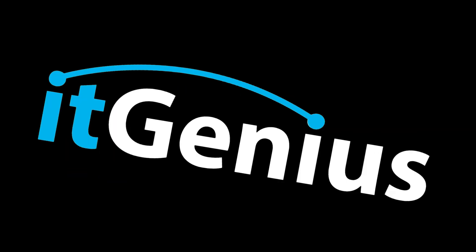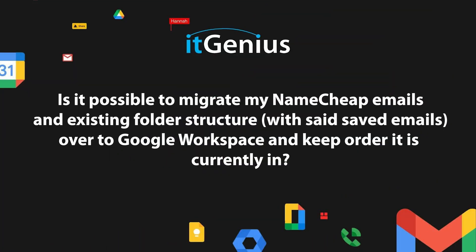Otherwise, your emails will still be going to your old mailbox. Is it possible to migrate my Namecheap emails and existing folder structure with saved emails over to Google Workspace and keep the order it is currently in?